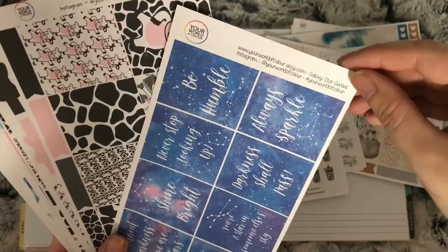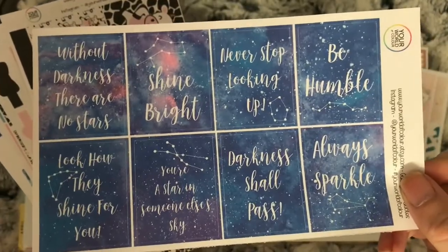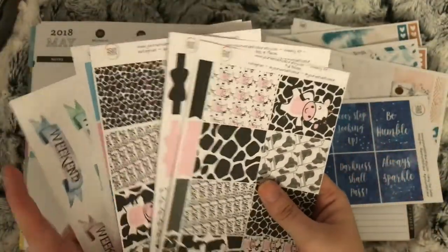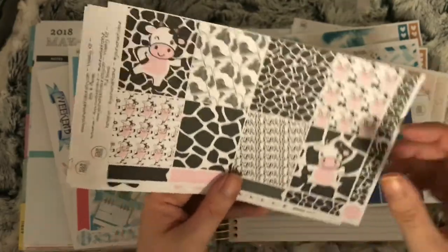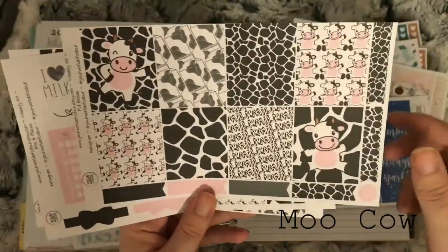Also in the PR package: milk and cookies, some clean up script words, some pop slash soda stickers, and the galaxy star quotes. I can't remember what this kit is called, but it's the cow kit.